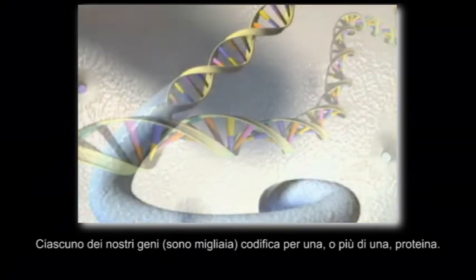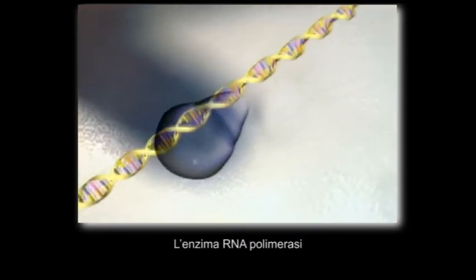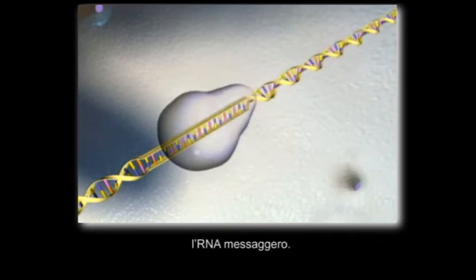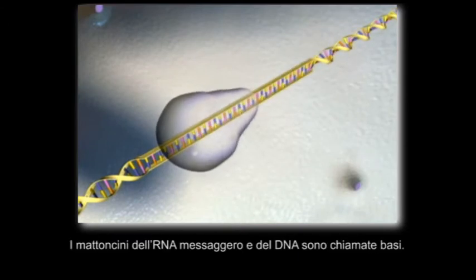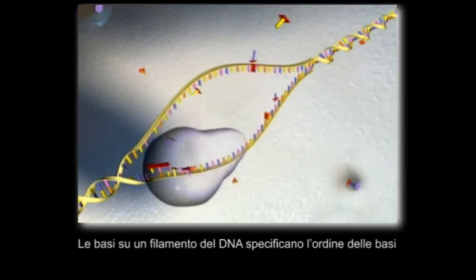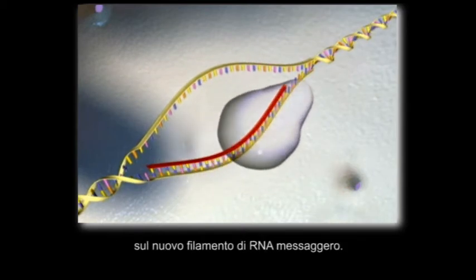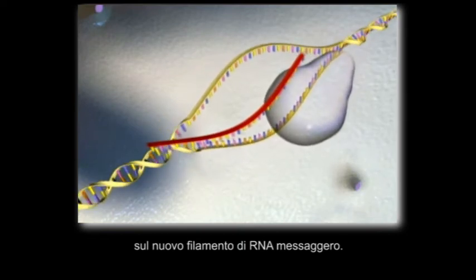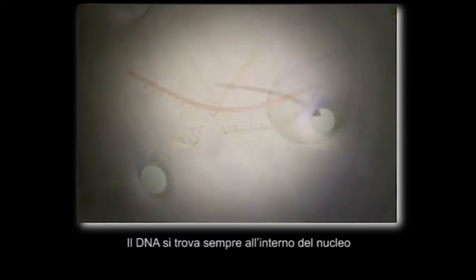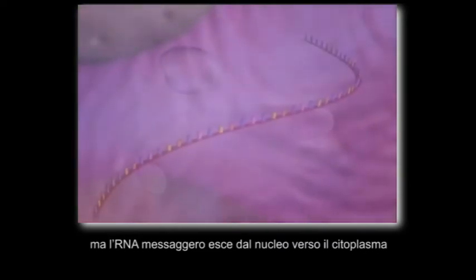Each of our thousands of genes codes for a specific part. RNA polymerase copies the information in a gene into a messenger molecule — messenger RNA. The building blocks of messenger RNA and DNA are called bases. The bases on one strand of the DNA specify the order of bases on the new strand of messenger RNA. The DNA always stays inside the nucleus, but messenger RNA travels out into the cytoplasm.